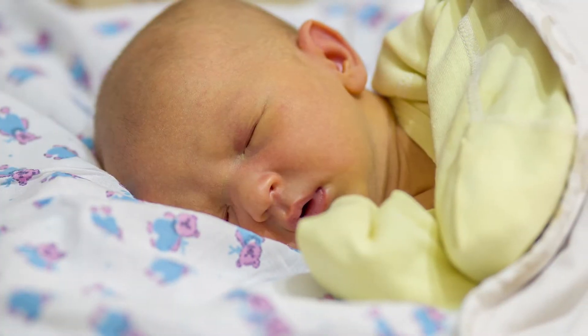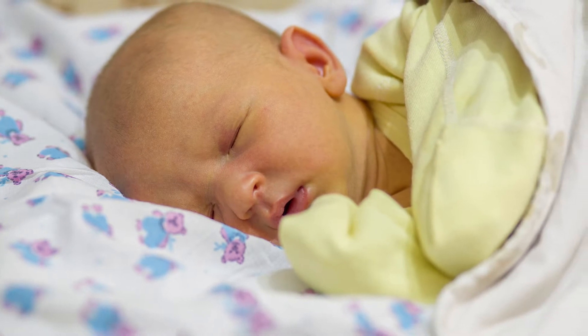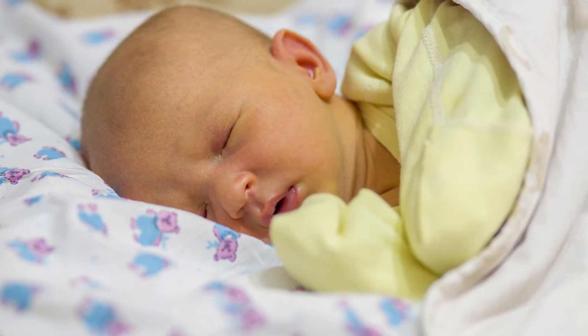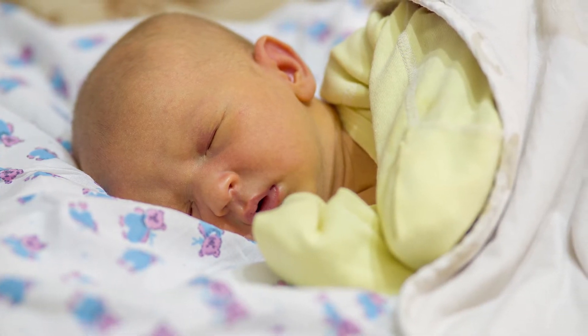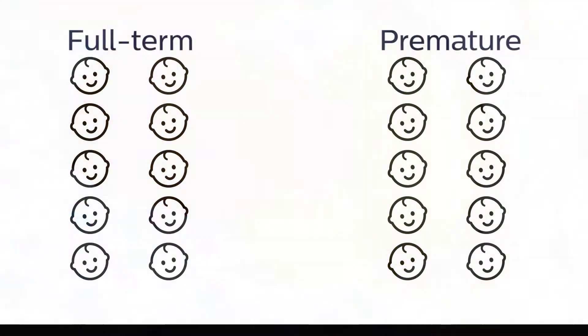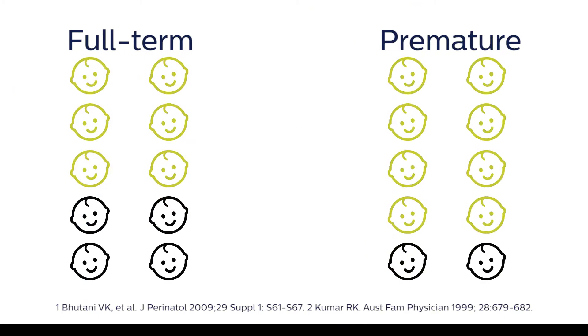Hyperbilirubinemia is an abnormal yellow coloration of an infant's skin and eyes caused by an excessive buildup of bilirubin production, decreased excretion of bilirubin, or both. Hyperbilirubinemia affects approximately 60% of full-term infants and 80% of premature infants.